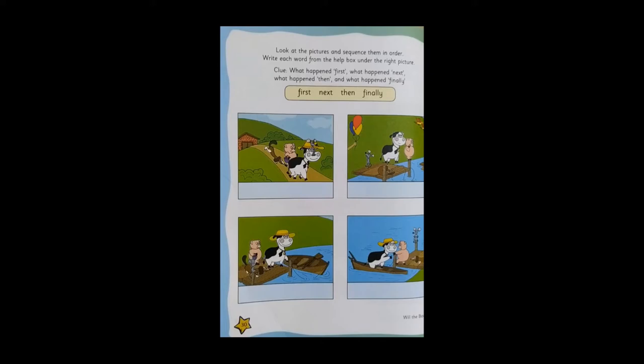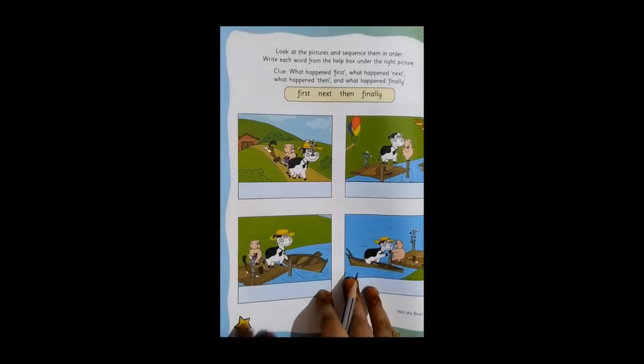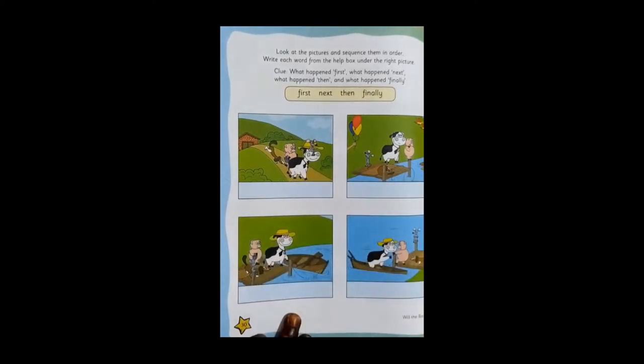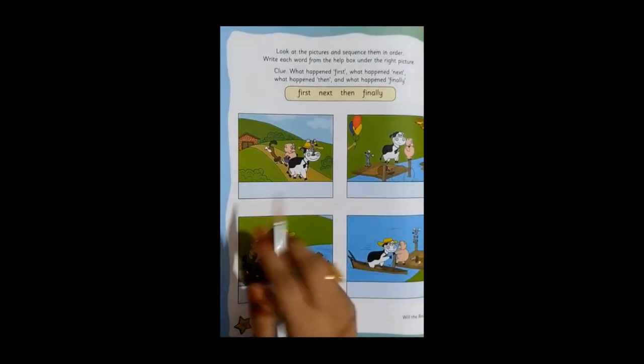Now looking at the four pictures, can you guess which is the first thing that they did? They first — all four friends went out and they wanted to go to town. So what will you write? We will write in the blue box out here: First. Look at the spelling of the word first — F-I-R-S-T. In the same manner, you will write 'first' out here.